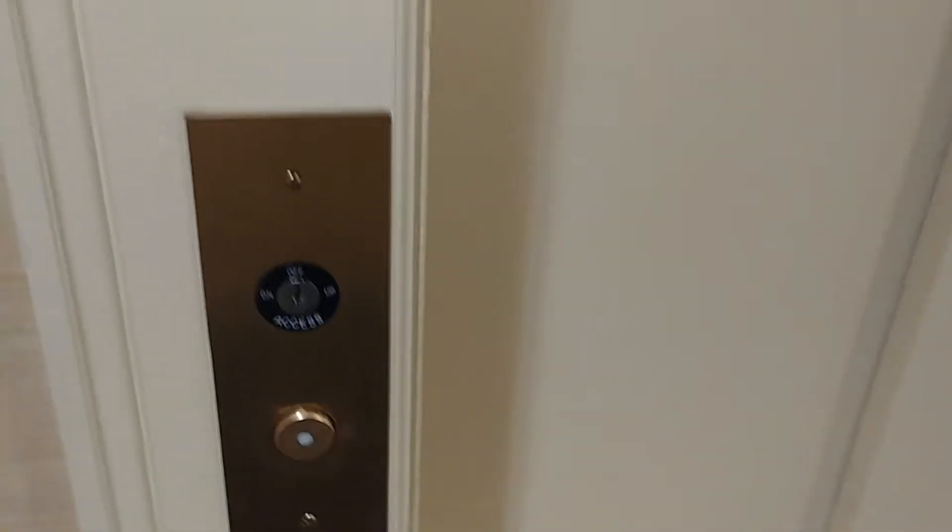There's the elevator machine room. Here's the elevator. You have your buttons, your hoist away switch. This elevator is hydraulic, and I think it's a Schindler. It looks like it's been modernized by Schindler.